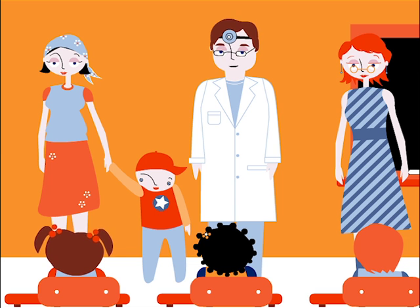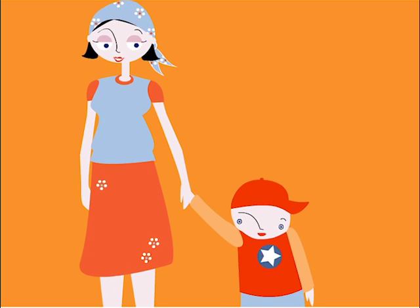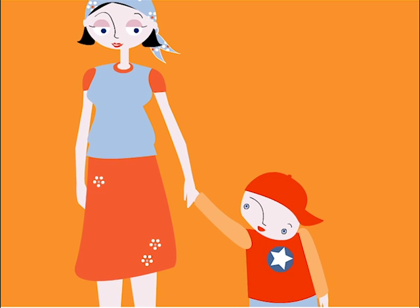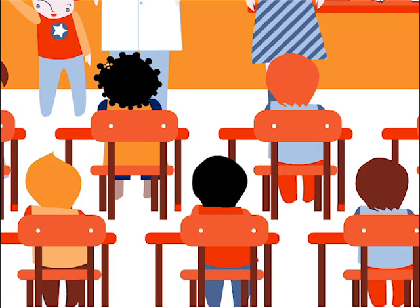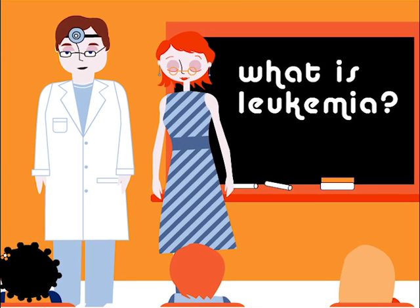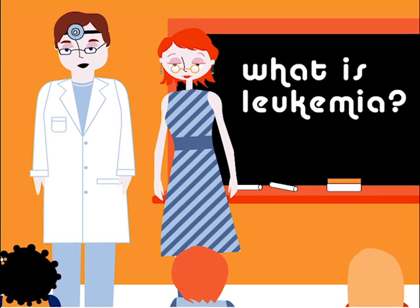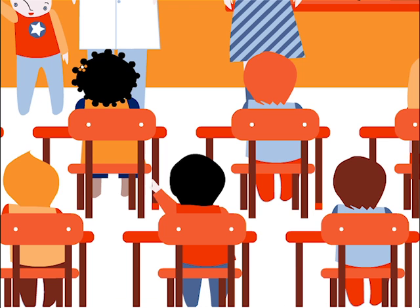All the check-ups that John had done were important. It was the only way Dr. Hugo could make a thorough diagnosis. Dr. Hugo explained that John had acute lymphoblastic leukaemia, the type of leukaemia most common in children. But what is leukaemia? Leukaemia is an illness which affects the bone marrow, the blood factory, which starts producing sick white blood cells that multiply and prevent the normal blood cells from doing their job.